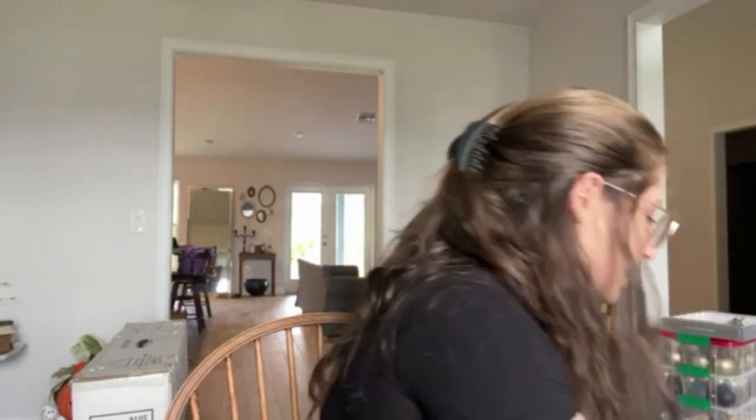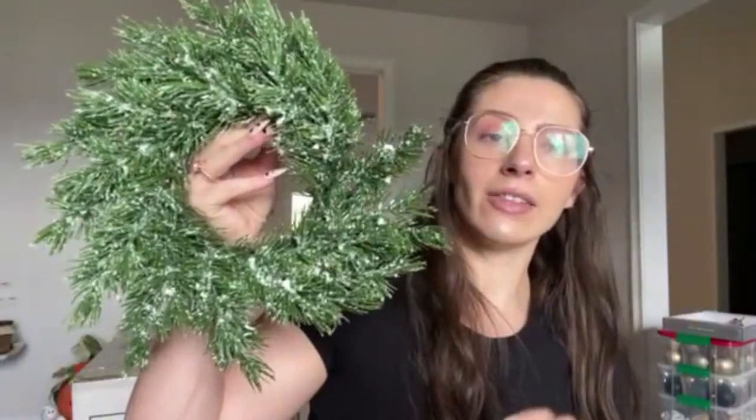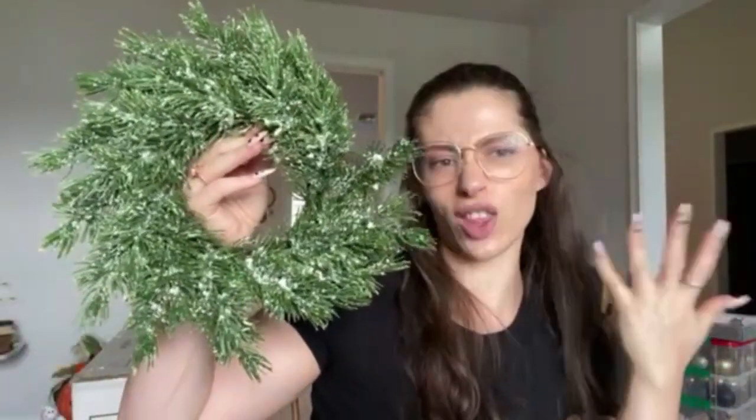I have four of these little wreaths from Hobby Lobby. These shed like crazy. I had the idea to hang these on bar stools when we had a house, but now I don't want to do that. I think it would be really cute — we have two French doors to maybe hang some with really cute velvet ribbon, and then just stick other little picks in here that tie in the rest of my decor.